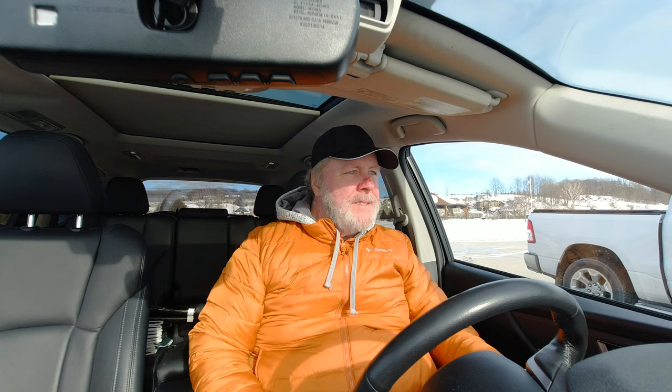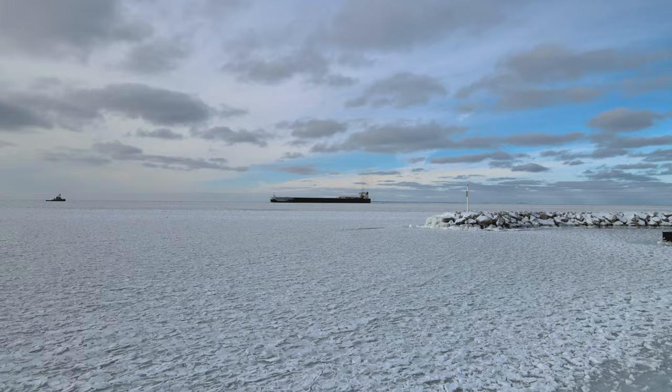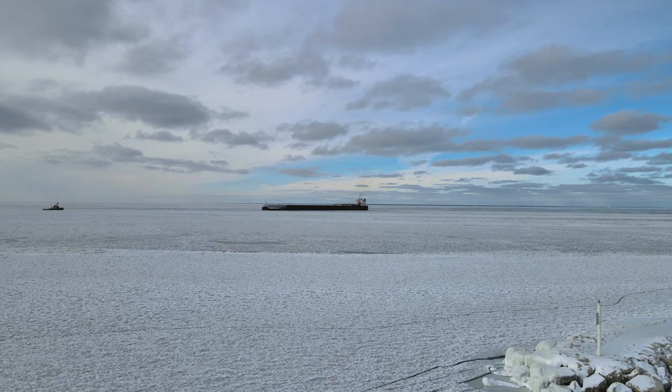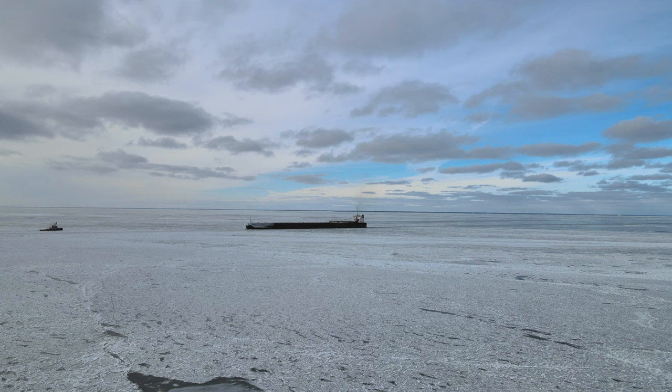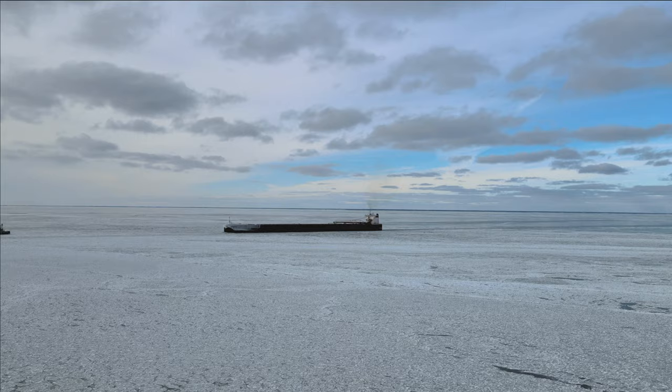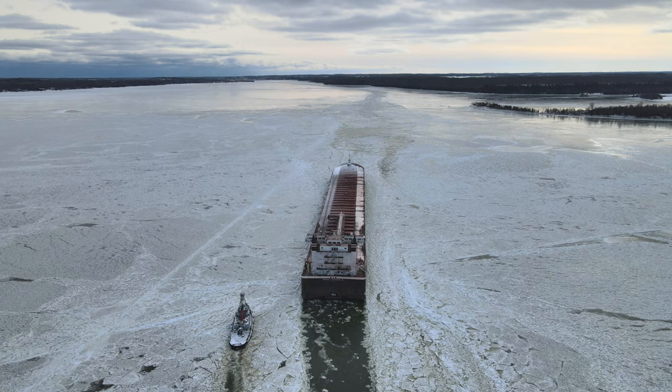They're spinning her around right now in the turning basin so she can back down the bay. Charging in for winter layup at 13.8 knots, the Walter J. McCarthy Jr., through fierce headwinds, makes the trip up from Burns Harbor, Indiana in a single day.